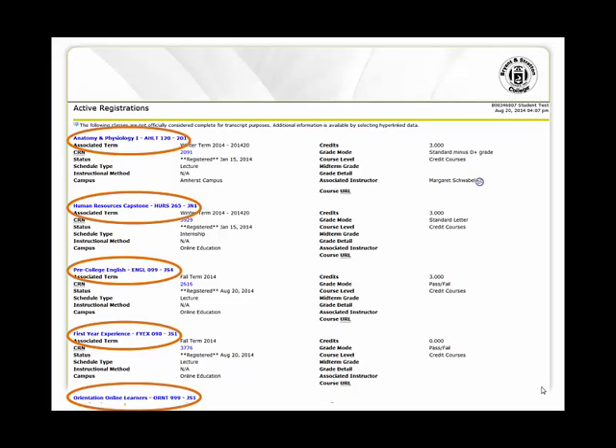Each class is listed separately from one another, and are listed by name and course code. You will most likely see different classes than what is listed here. In addition to seeing your classes for your first semester, you will also see Orientation and First Year Experience.